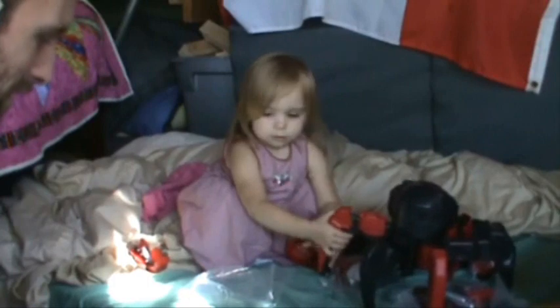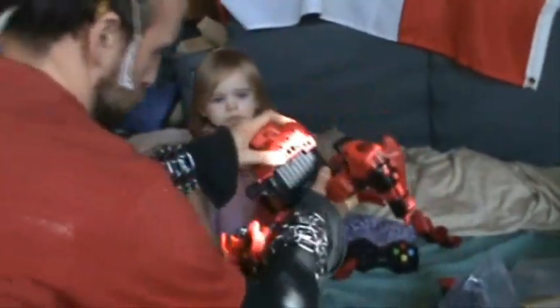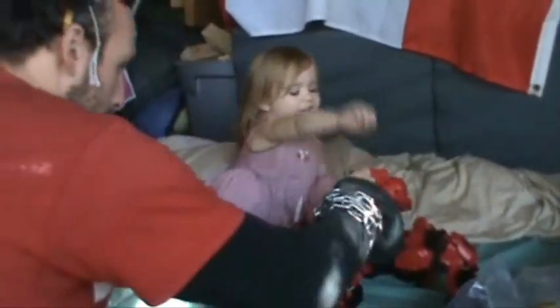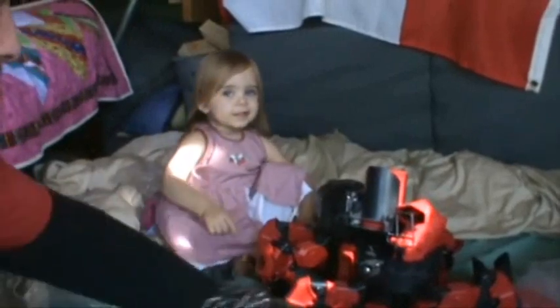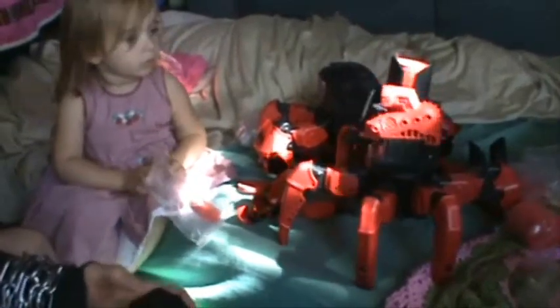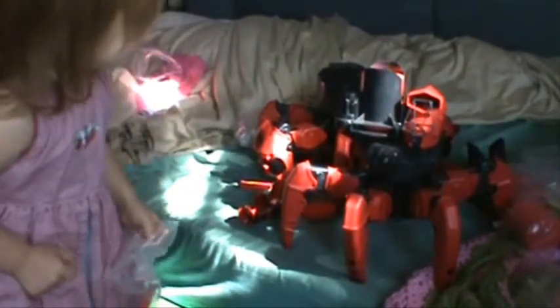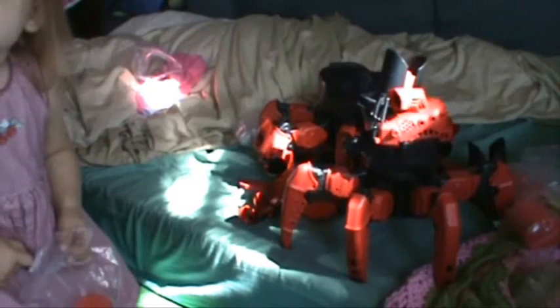Oh, nice work! Want some more? I've got more! Let's test them out. That shoots pretty good. Don't hit the baby!